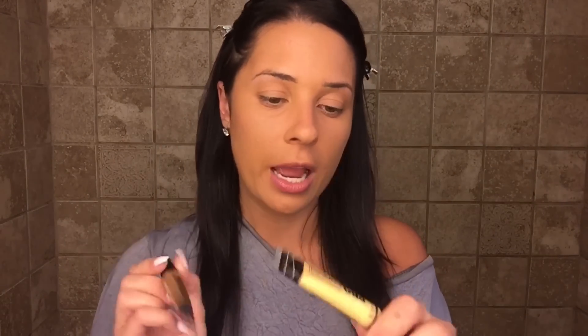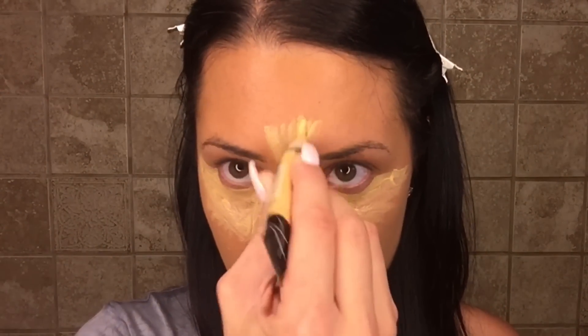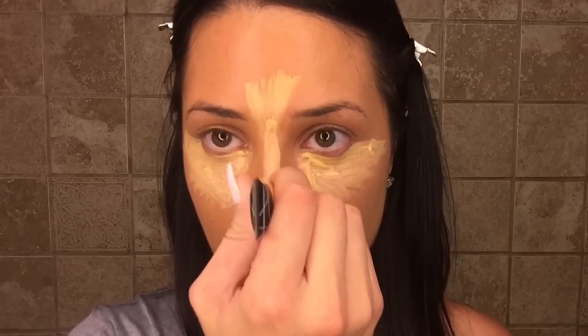For highlight and contour I'm using two products from the LA Pro Conceal HD High-Definition Concealer line. To contour I'll use the shade Toast, and then the yellow corrector to highlight with because I like my highlighting a little on the yellow side. These are really cheap but the quality and pigment are really good. I'm applying it to all the places I want to highlight — the chicken foot under the eye, nose highlight — and painting over that pimple too.